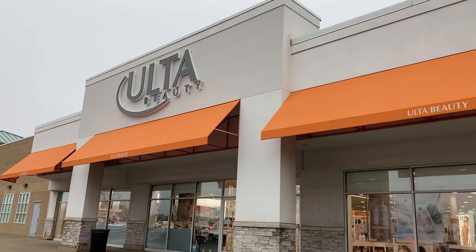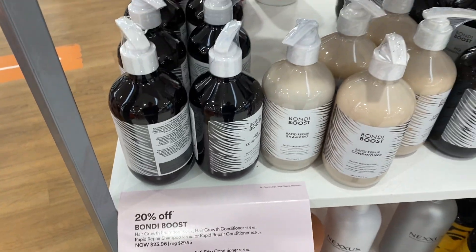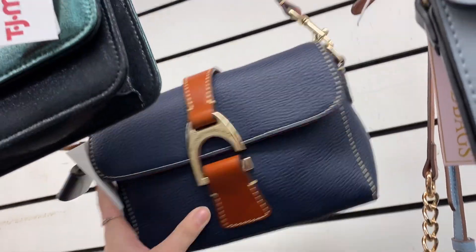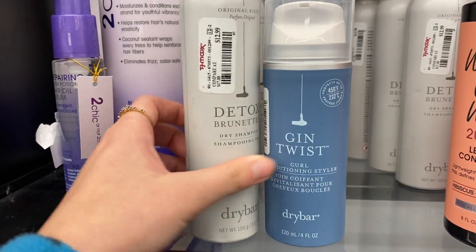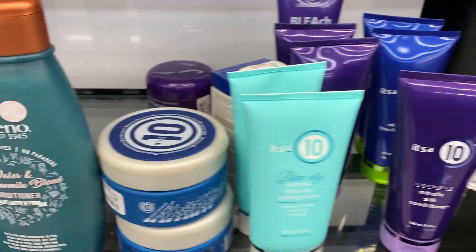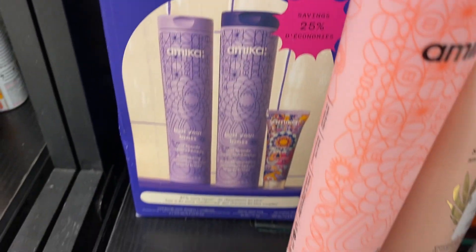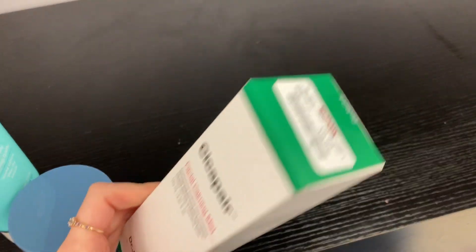Next was Ulta — they had the giant Olaplex on sale, and also Bondi Boost on sale, which I absolutely love. If you have thin hair, you need this right now. Next was TJ Maxx — going through this really quickly. Found a super cute purse but it was $80 so never mind. Also so much good hair care — so much Living Proof, Briogeo, Dry Bar — it's actually insane. So much It's a 10, literally every single product under the sun. They also had a Dry Bar brush and so much Amika — it was crazy. Why even go to Sephora?